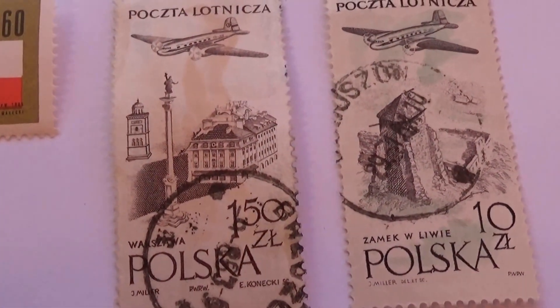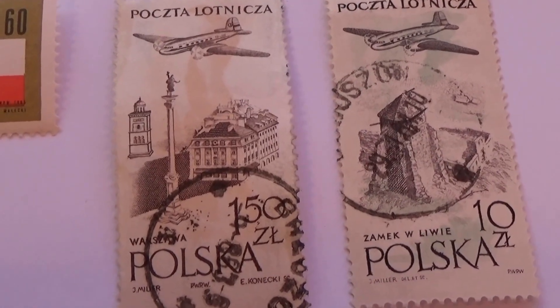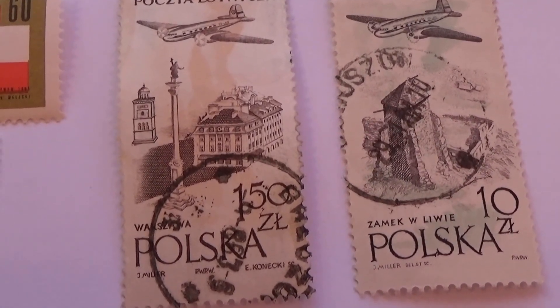And a couple more of those planes with a little bit of an aerial view — a 150 and a 10.